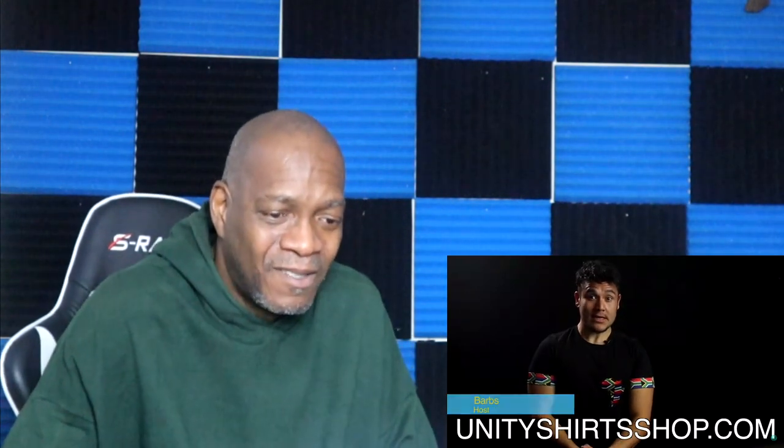This shirt was made by Geography Ruba from Unity Shirts Shop dot com — she makes these cool handmade African flag logo shirts, and she specifically made this one with the Geography Now logo in the back. You can also get Geography Now merchandise at geographynow.com. Anyway, South Africa — this is a big one.